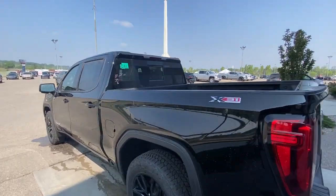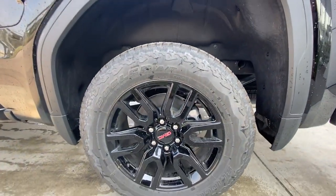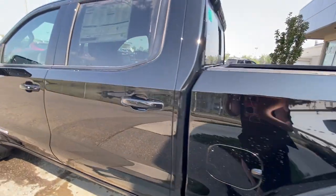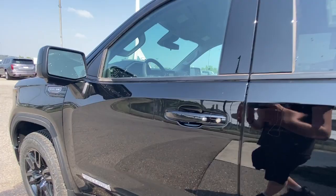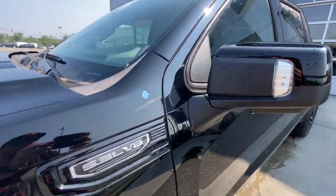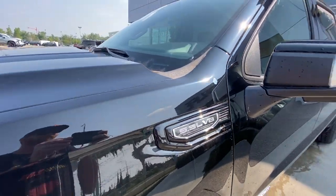Taking a look at the exterior of the Elevation, starting off with your 20-inch alloy wheels paired up with Bridgestone Dueler tires. Moving right along, paint-matched door handles, Elevation plaque on the doors as well, paint-matched mirror with the LED, and a 5.3L V8 plaque on the fender.